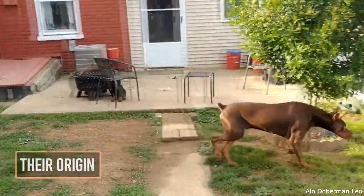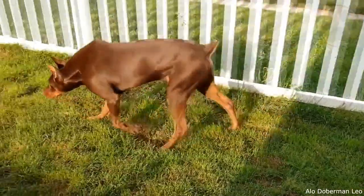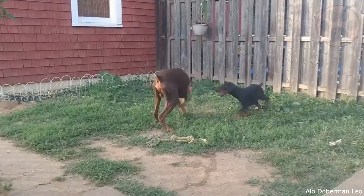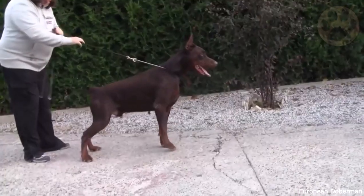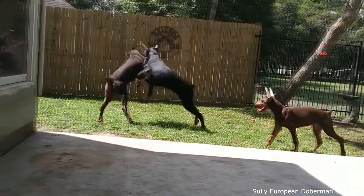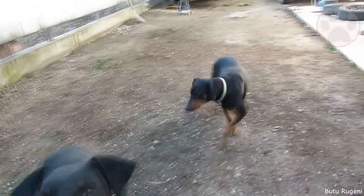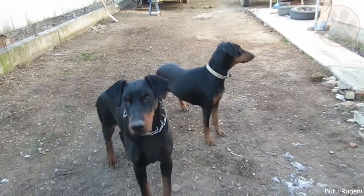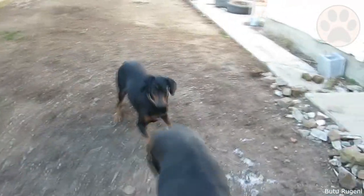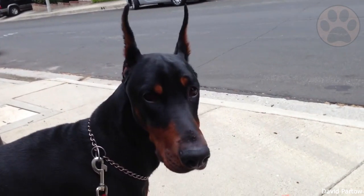1. Origin. The European Doberman was initially bred in 1890 in Germany by a person named Karl Doberman, who was a tax collector. It was bred to collect taxes from people, which makes it a fearless guard dog. In 1908, this type of Doberman came to the US, and was later bred to be more of a family dog — that is when the American Doberman was born. Ever since then, the American Doberman has become very popular amongst households.